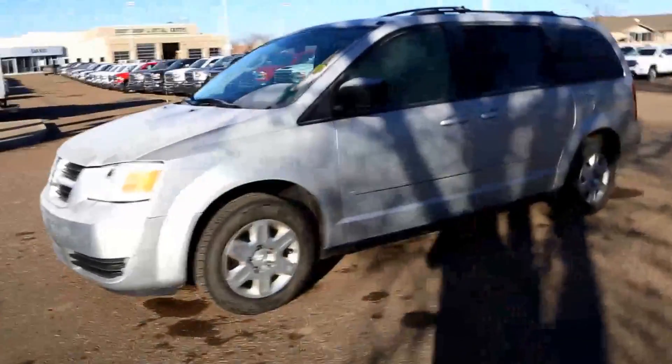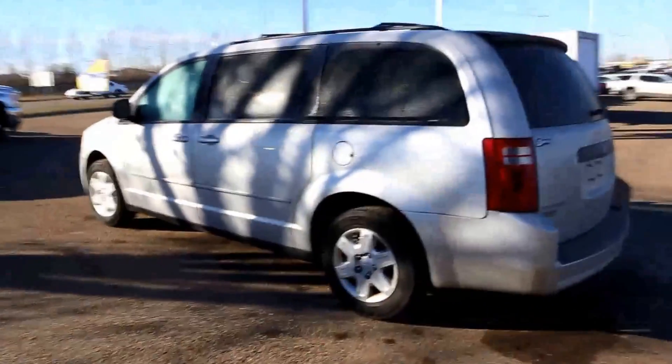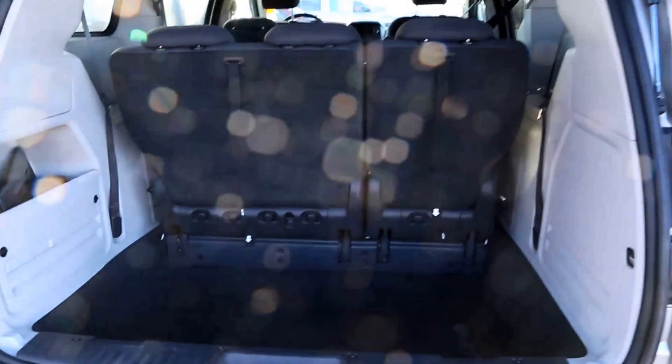Welcome to Davis Buick GMC Medicine Hat. Today we're looking at a 2009 Dodge Grand Caravan with a 3.3 liter V6 and a 5-speed automatic transmission. This is an SE model.